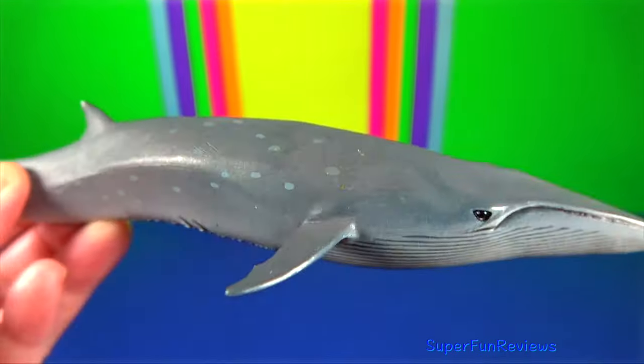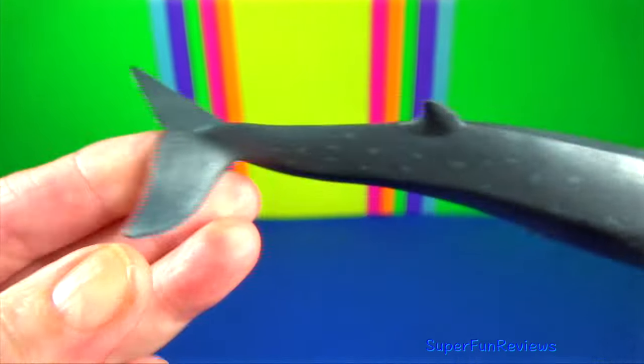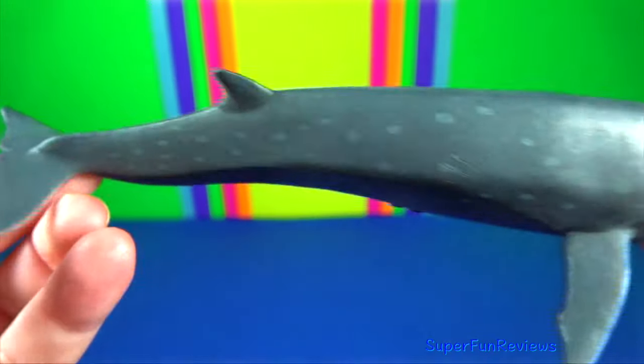Sei whale is a baleen whale, the third-largest rorqual after the blue whale and the fin whale.